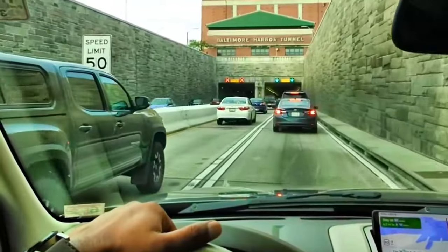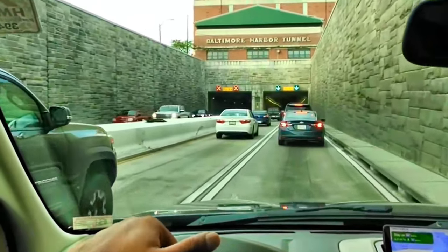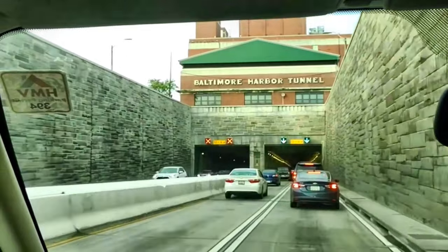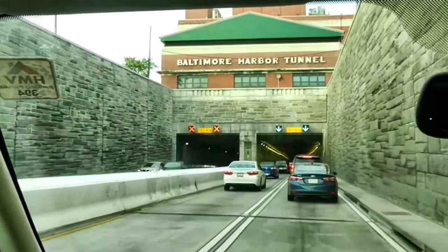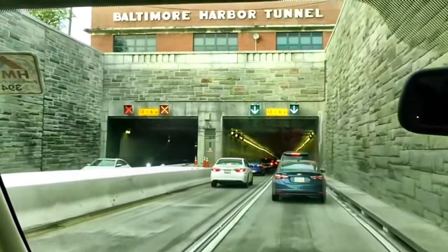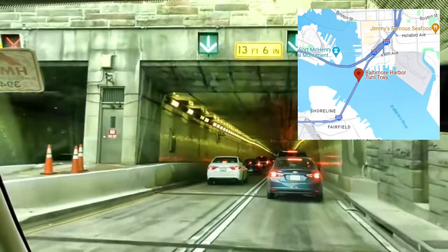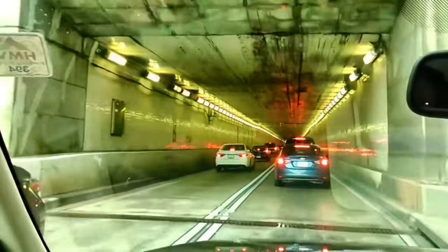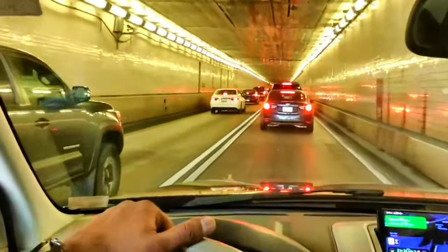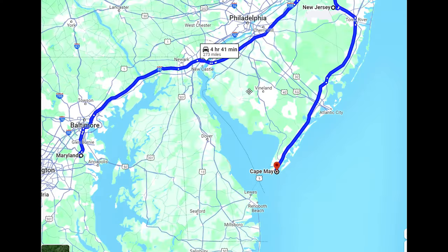Hello everyone, welcome back to my channel, The Far Experience, and I'm your host Farooq. Today we are going to have a special occasion on the Atlantic Ocean. Right now I'm crossing the Baltimore Harbour Tunnel — it's an underwater tunnel which is about two and a half kilometers long, so our journey is going to be a little long.